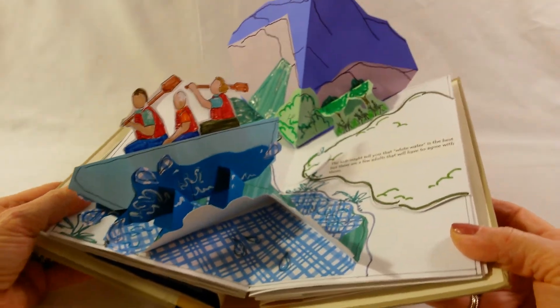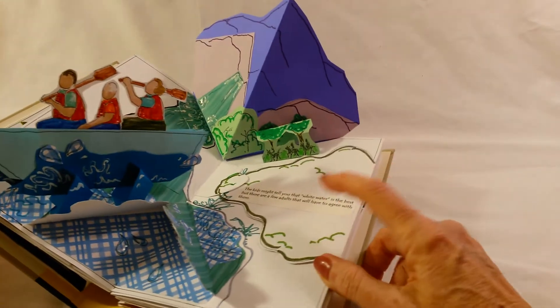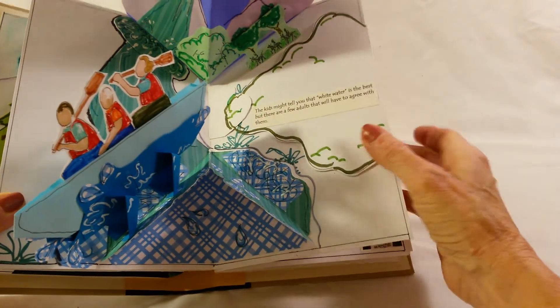They like to go whitewater rafting, and her daughter likes to go horseback riding, so she always goes horseback riding. There are pictures under here.